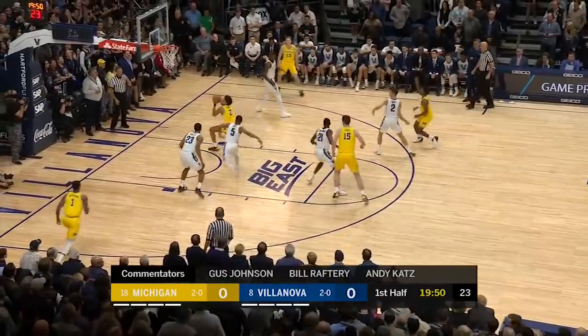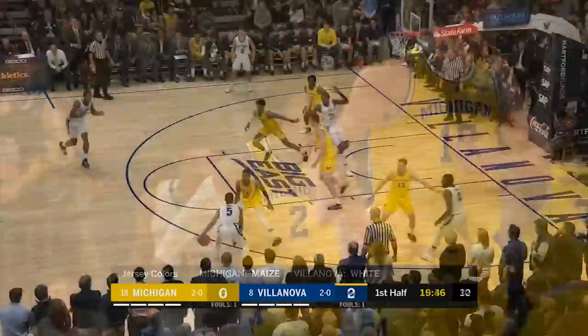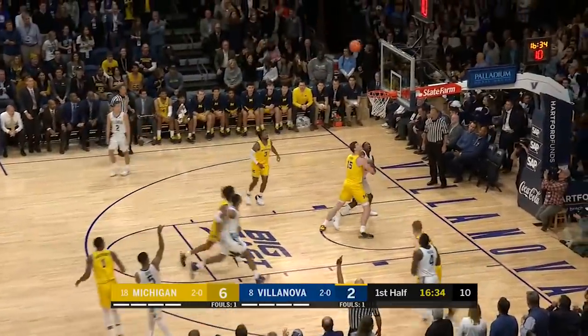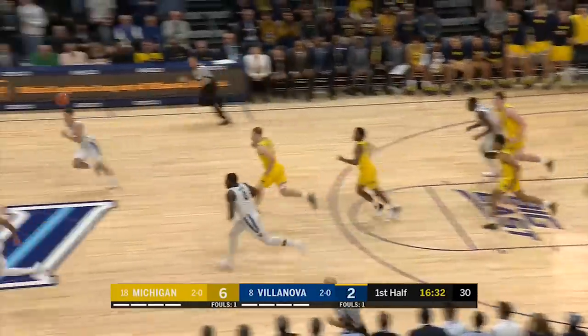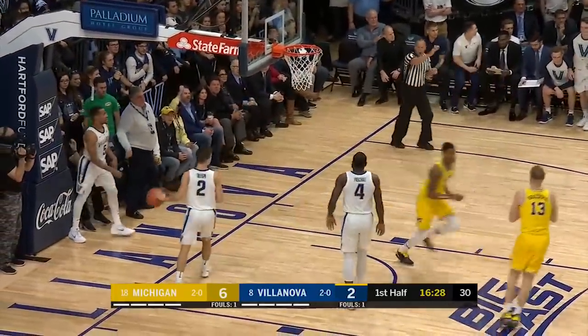Michigan comes in 2-0. Inside pool, off the glass, and in. Nice help, tough shot. Rims off — Simpson, quick outlet pass. Matthews in the front court, off the window, softly, and in.